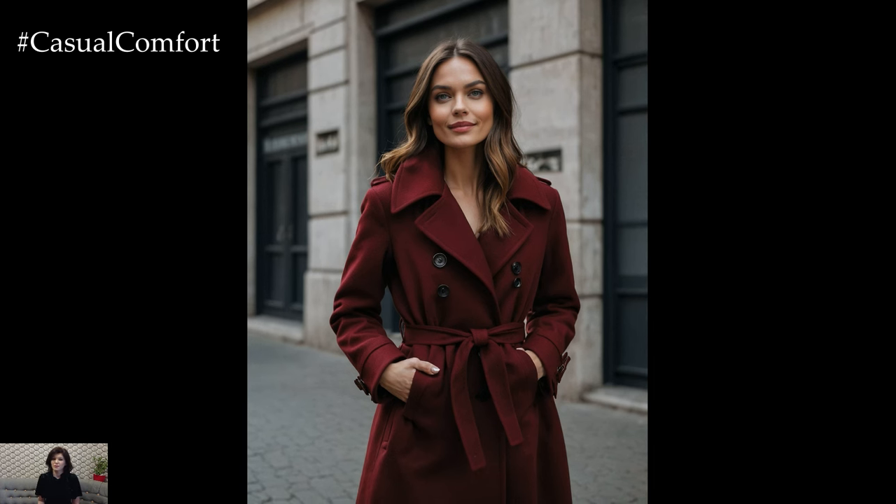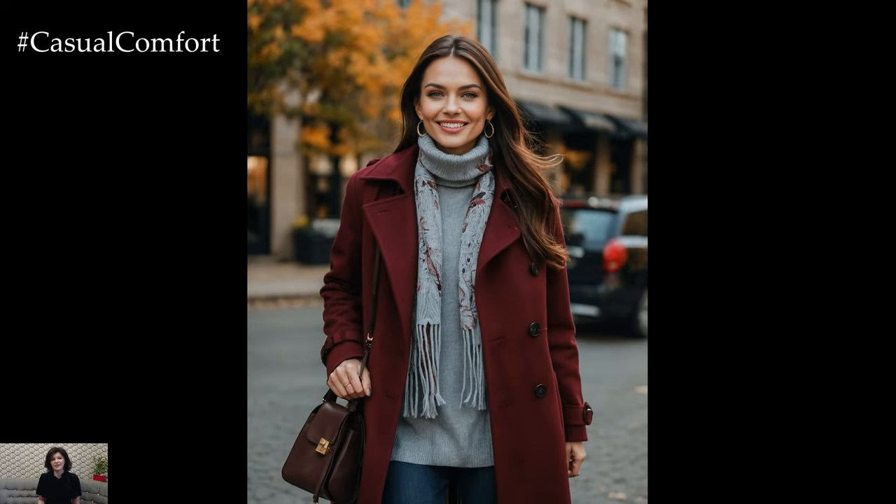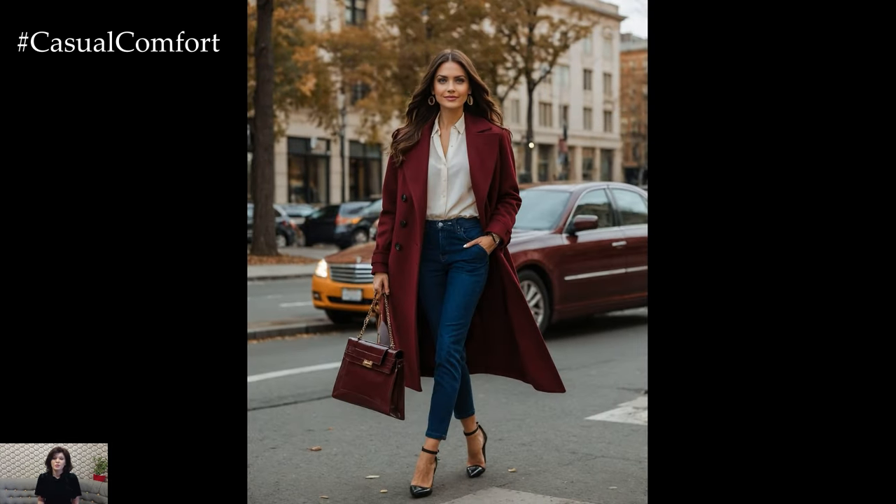Whether you choose a sleek trench coat or a plush faux fur number, burgundy can transform your look from ordinary to extraordinary. Its versatility allows it to be dressed up for special occasions or styled casually for everyday wear. So don't shy away from adding this vibrant color to your fall wardrobe — it's sure to turn heads and boost your confidence.